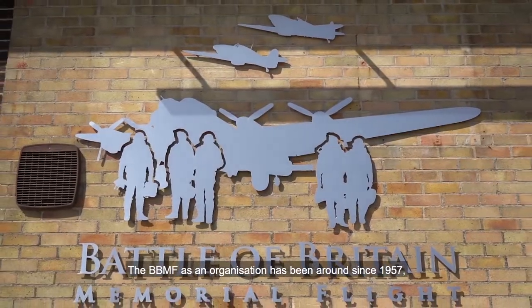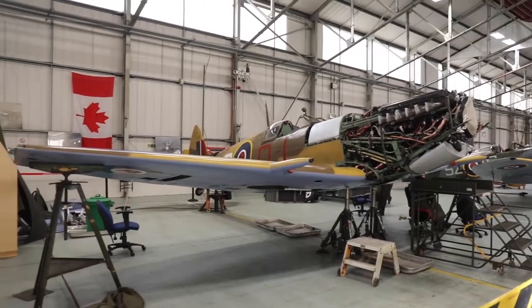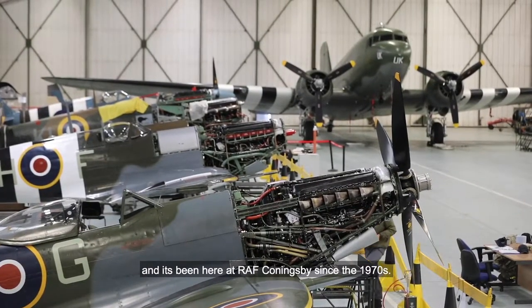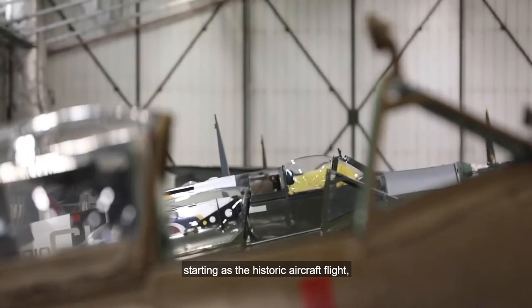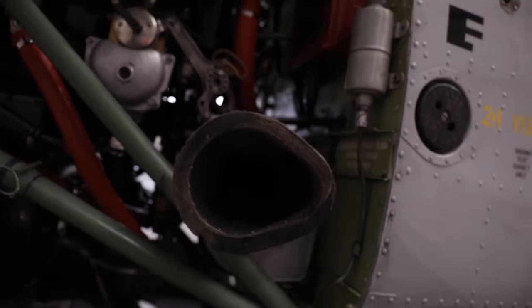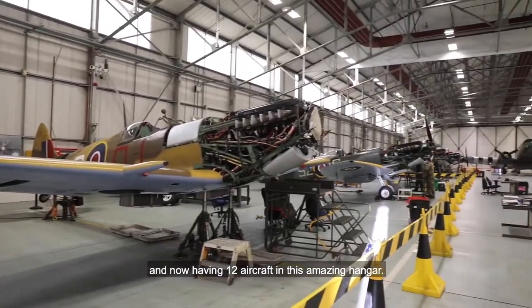The BBMF as an organisation has been around since 1957, so a long time. It's been here at RAF Coningsby since the 1970s. The flight has grown, starting as their Historic Aircraft Flight and now being the Battle of Britain Memorial Flight, with initially only four aircraft and now having twelve aircraft in this amazing hangar.